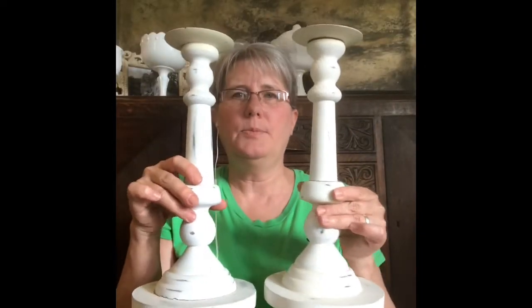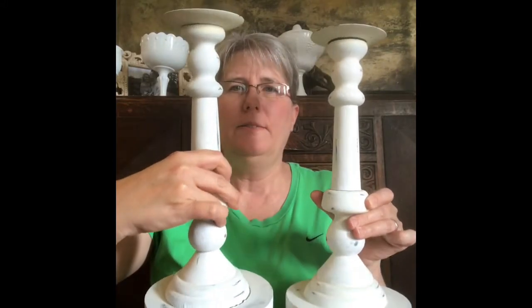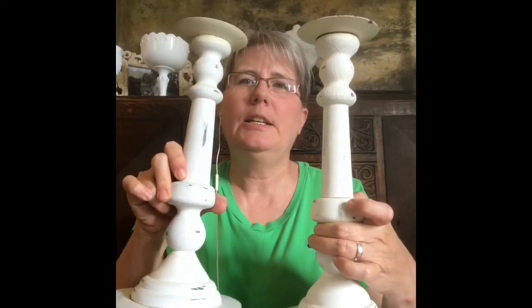I have these candlesticks — aren't those pretty? Very vintage and rustic looking.